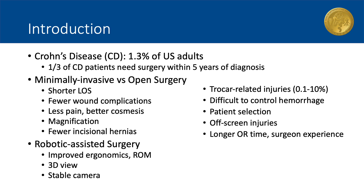There are several studies that suggest the advantages of minimally invasive surgery over open surgery, such as shorter length of stay, fewer wound complications, and enhanced visualization with magnification. Robotic-assisted surgery adds additional benefits, such as better ergonomics with wristed instruments and a three-dimensional view of the operative field.